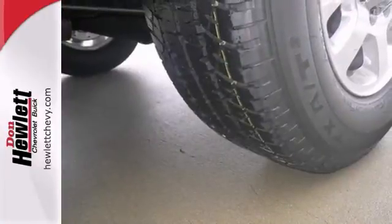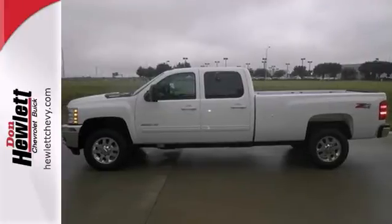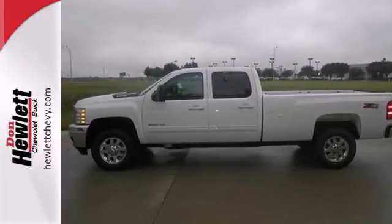The Z71 off-road package and parking sensors only make it more appealing. You really need to see it in person, so stop in for a test drive today.